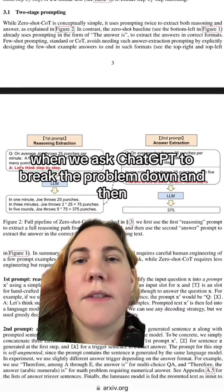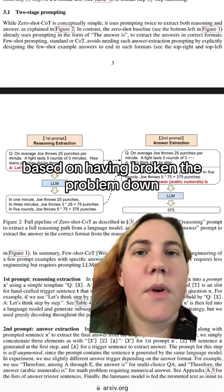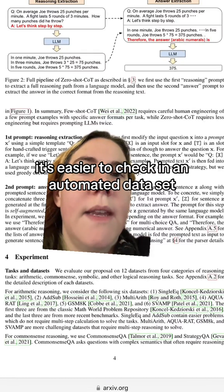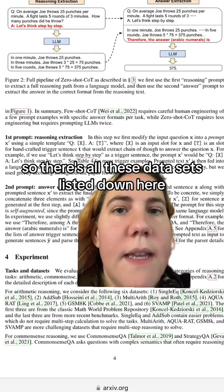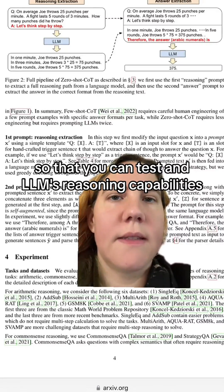When we ask ChatGPT to break the problem down, and then, based on having broken the problem down, extract the answer, it's easier to check in an automated dataset. There are all these datasets listed here. They consist of a bunch of pre-written questions and answers so that you can test an LLM's reasoning capabilities.